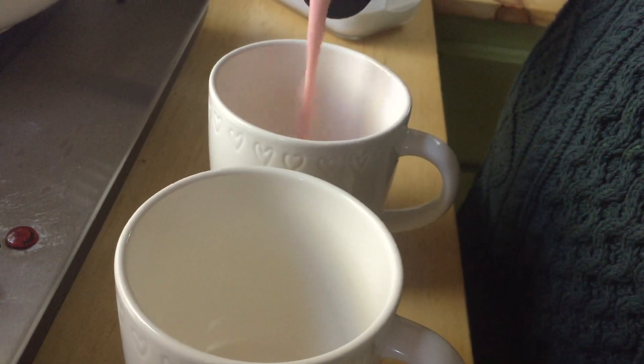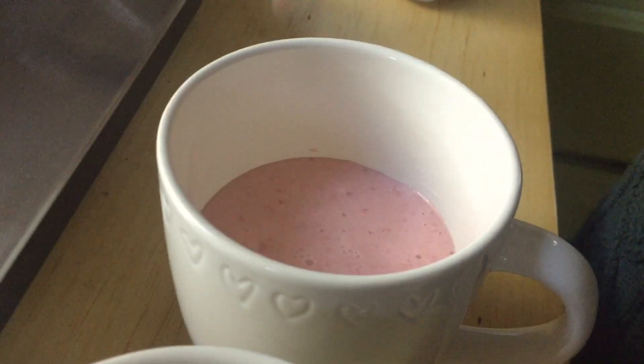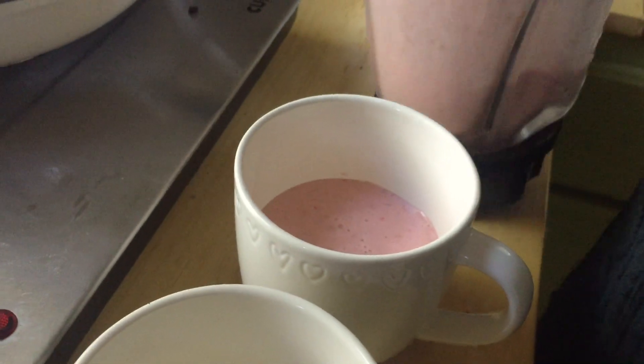Esther made us some really good smoothies today with coconut milk, strawberries, banana, and I think pineapple.